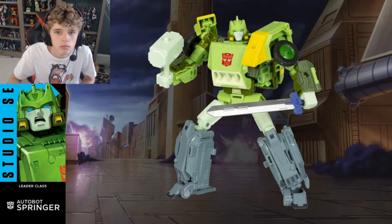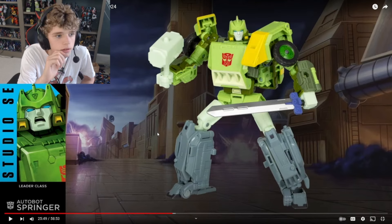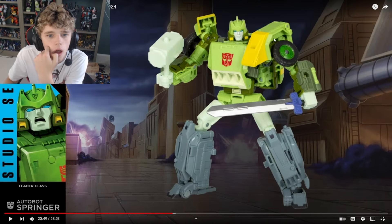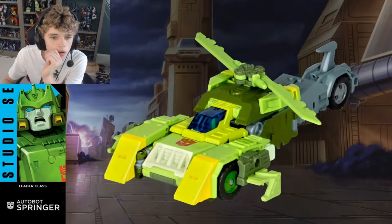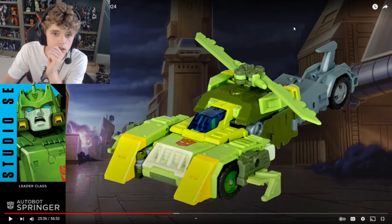Let's see the leader. So this next one got a lot of conversation online following the Space Bridge reveal. Let's check out leader class 86 Springer. Here you see him in his bot mode. Is that not just the Siege one with a repaint? The arms look a little different. The legs look the exact same. The paint looks different. The head looks a little different. What is that thing in his hand aside from the sword? We'll get into that. The sword looks good. You can see him here in his first of two alt modes. I do like that accessory as well.